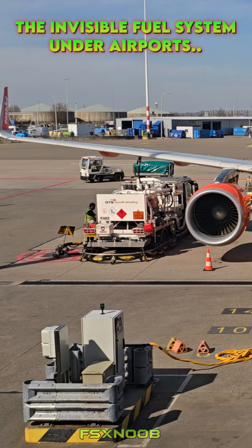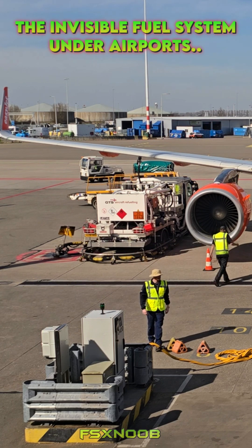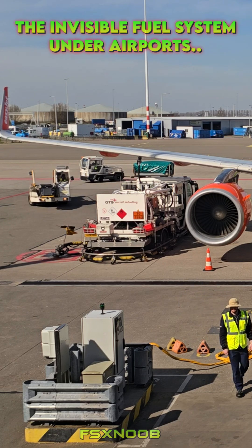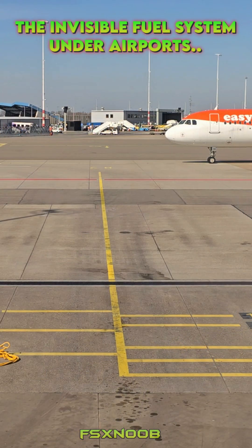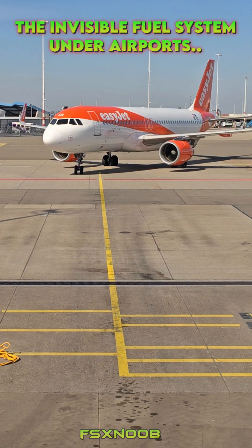At the gate, the action happens fast. Workers connect a heavy-duty hose from the hydrant pit or a specialized fuel truck directly to the aircraft's wing. The flow rate is insane — up to 1,000 gallons per minute — and for a jumbo jet like a Boeing 747, which can hold 50,000 gallons, the whole process takes less than an hour. This efficiency keeps flights on time, cuts operational costs, and ensures safety.